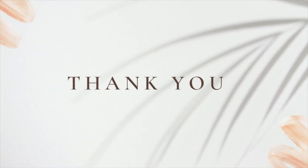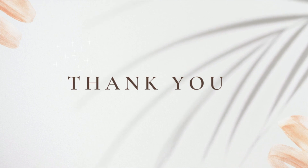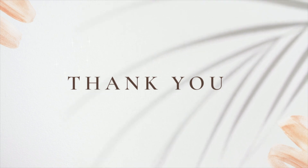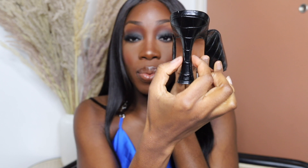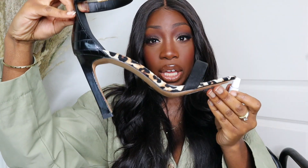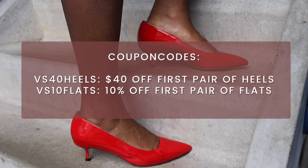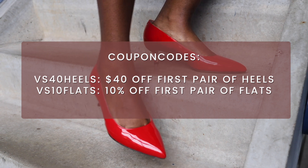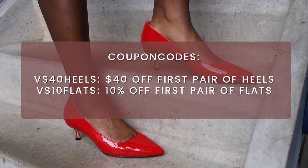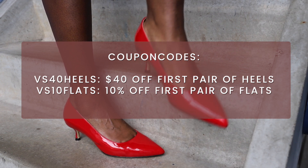I want to thank you guys so much for being here with me. I'm so grateful for you guys really supporting this channel. Next year is also going to be a full year with content about how you can make your heels comfortable or what comfortable heels are out there. Please make use of the discount code that I'm showing you right now on the screen — you can get $40 off on your order on Ally Shoes.